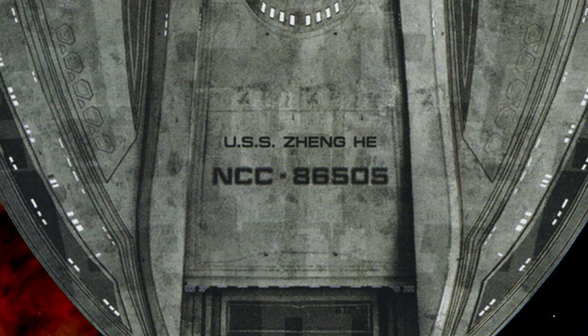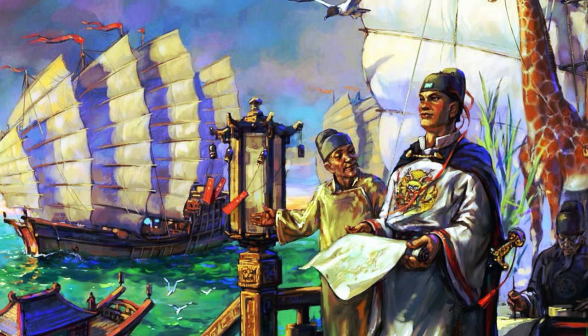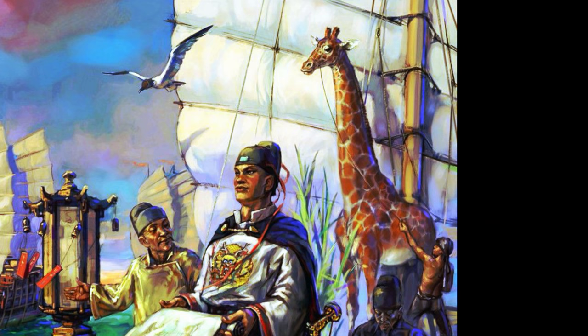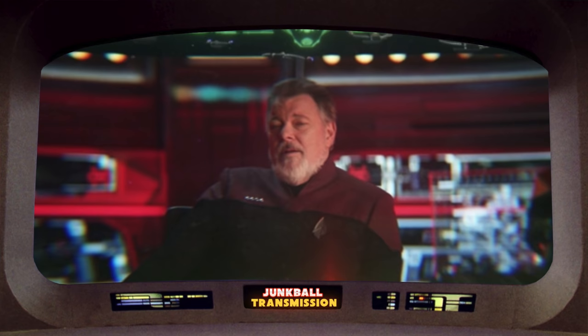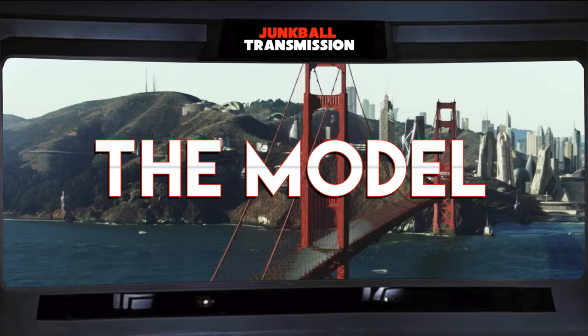The name Zheng He was chosen ahead of time by producers. It branches out from the usual Star Trek convention of naming ships after things from Western culture. Zheng He was a 15th century Chinese mariner who commanded voyages to Southeast Asia, India, and Africa. On one of these voyages he brought back a giraffe, which everyone thought was some dragon-horse hybrid creature. 600 years later, he'd get a fictional spaceship named after him.